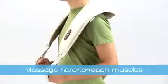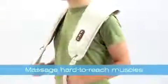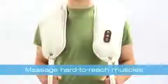Today I'm going to show you an easy way to help relieve all that stress, anytime you want, using our I-Need neck and shoulder massager.